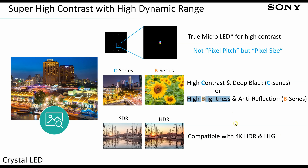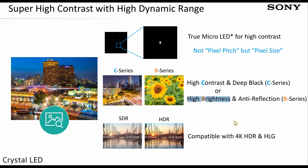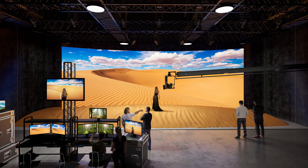The key attribute of the B-series is a peak brightness of 1800 nits. The whole point is to pump up as much brightness as possible, potentially sacrificing some black level performance. It will also feature superior anti-reflective coating with a matte finish, making it more suitable for bright lobbies, or increasingly for use on production sets as a virtual production background — like what we've seen on the set of The Mandalorian.